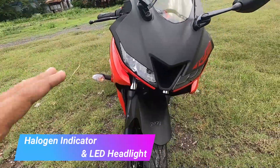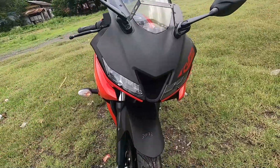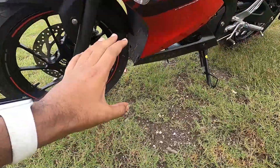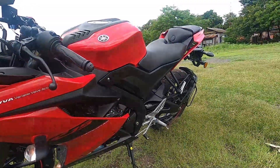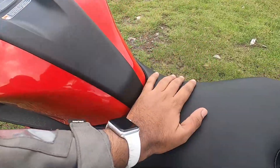The headlights are proper edged LED units that look great at night. The indicators are a sore point — they could have been LED. Ground clearance is 170mm and seat height is 815mm, but even at that height you can ride it very comfortably.